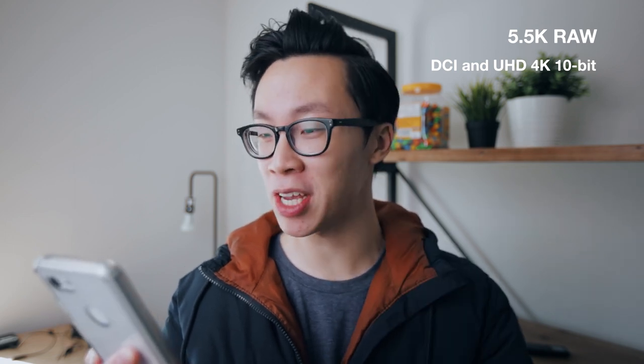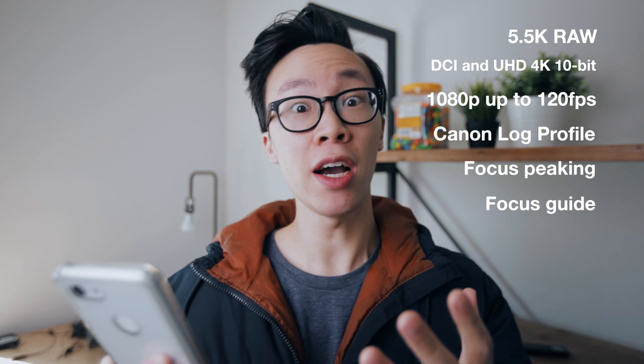It's a crazy $6,500 camera that has got some incredible video specs. It can shoot 5.5K RAW, it shoots DCI and UHD 10-bit, 10-bit 4K up to 60 frames per second, 1080p up to 120 frames per second. It's got C-Log, focus peaking, focus guide, and dual pixel autofocus. It's finally got a better recording codec than the Motion JPEG that was on the 1DX Mark II.